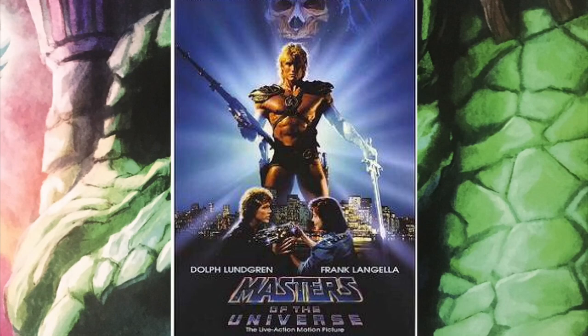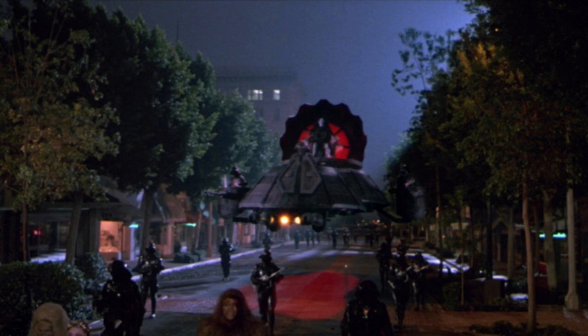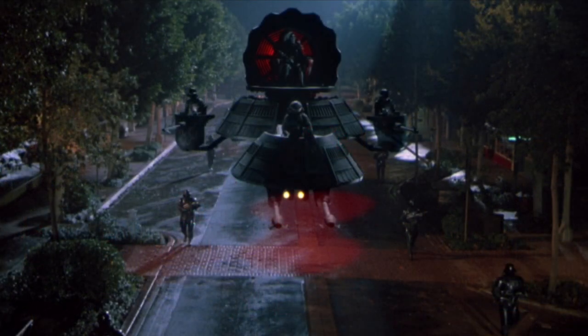Every time I watch the 1987 live-action Masters of the Universe movie and the city attack scene happens — the one where Skeletor and his whole armada comes in through a portal into Earth, and Skeletor's riding on this giant flying air chariot mounting this invasion — I always wondered why Skeletor or any of his army guys couldn't just be on flying Rotons instead.